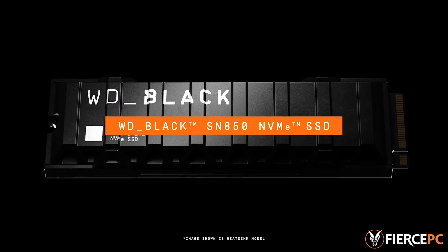Hello everyone, my name is Samuel Kaprani and I am the Systems Designer here at Fierce PC. Today we're going to talk about the new WD Black SN850 M.2 NVMe SSD.